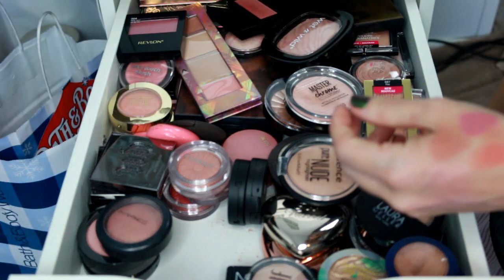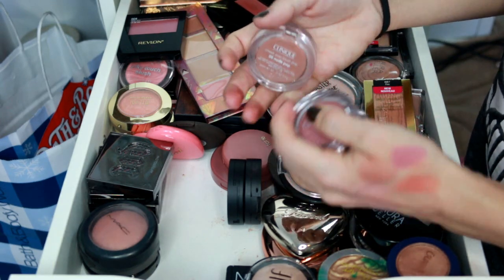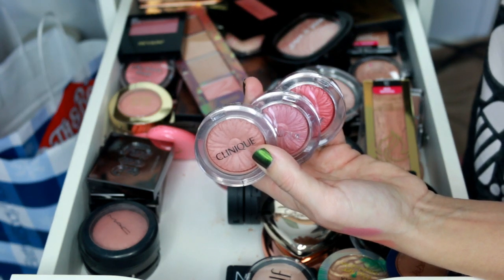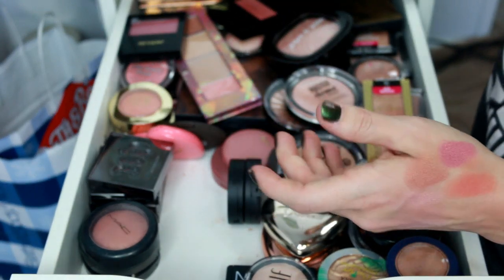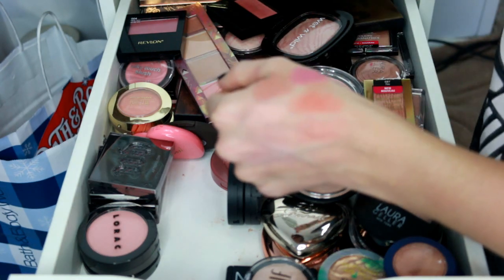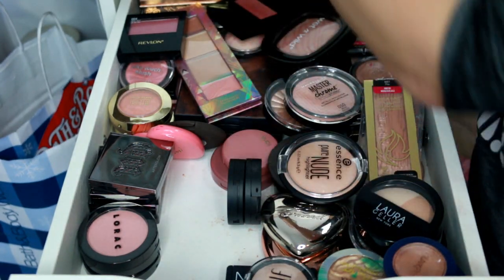Now my Clinique ones — I know I'm keeping every single one of these. This is Ginger Pop, then Heather Pop which is newer to my collection, and then Nude Pop. I love all of these — they're my favorite formula of blushes ever. They last a long time on my skin, they're not matte but there's no shimmer either — they just look like a natural glow. Also keeping this MAC blush, Warm Soul, which has sentimental value as the first MAC blush I ever purchased.